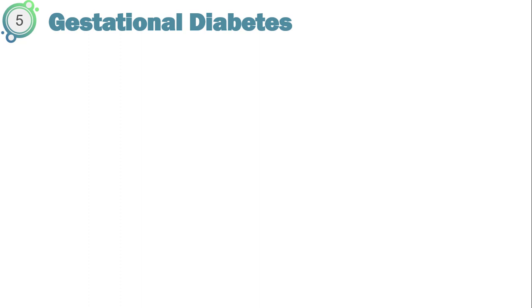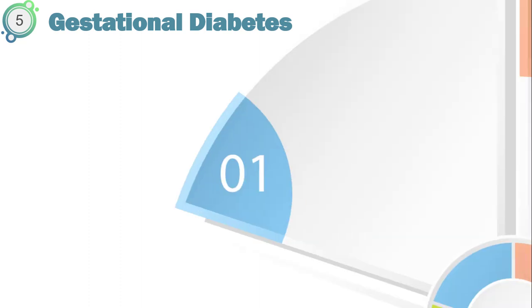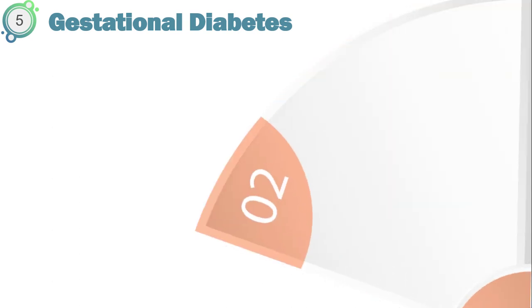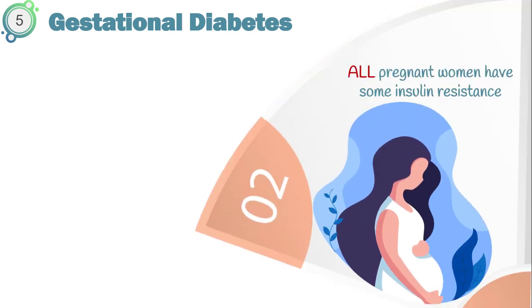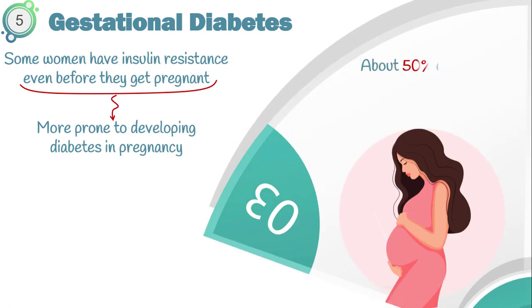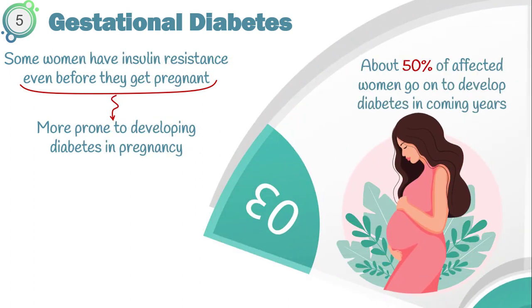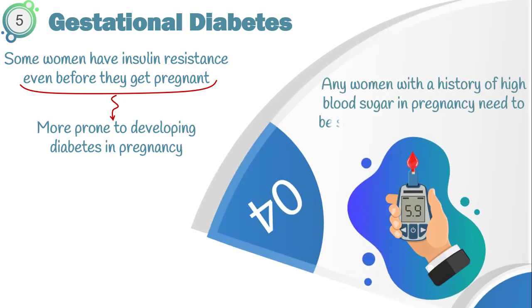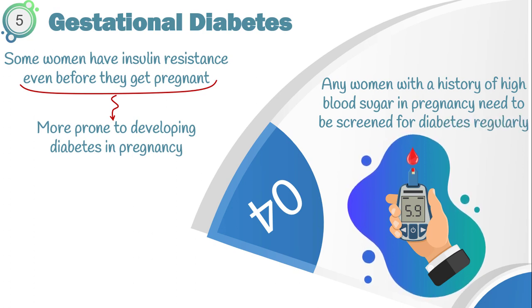Next is gestational diabetes. It's a type of diabetes that develops in pregnancy, usually in the second and third trimesters. Gestational diabetes doesn't mean you already had diabetes before you got pregnant. Normally, all pregnant women have some insulin resistance during pregnancy. However, some women have insulin resistance even before they get pregnant, making them much more prone to developing diabetes in pregnancy. Gestational diabetes often disappears after giving birth, but about 50% of affected women go on to develop type 2 diabetes in coming years. So any woman recalling a history of high blood sugar during pregnancy needs to be screened for type 2 diabetes regularly.